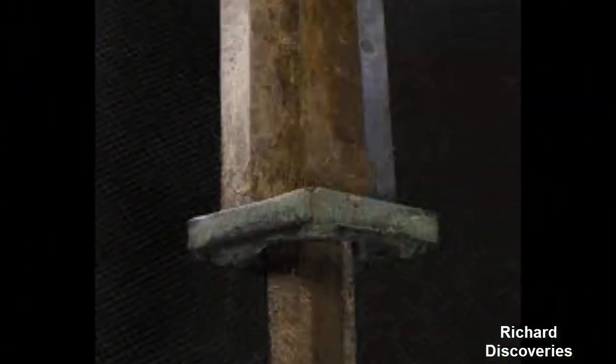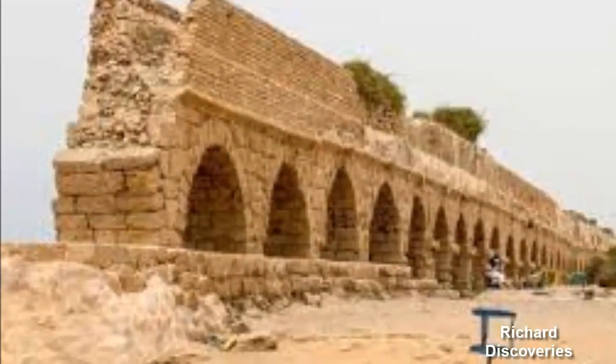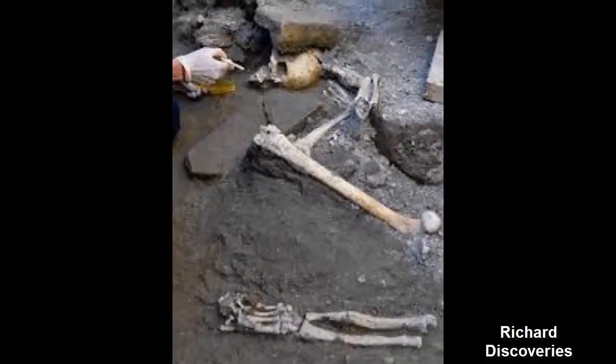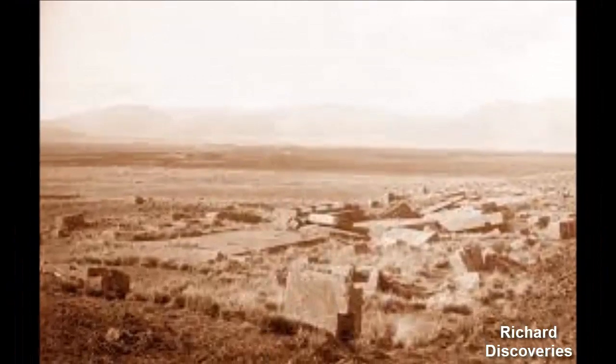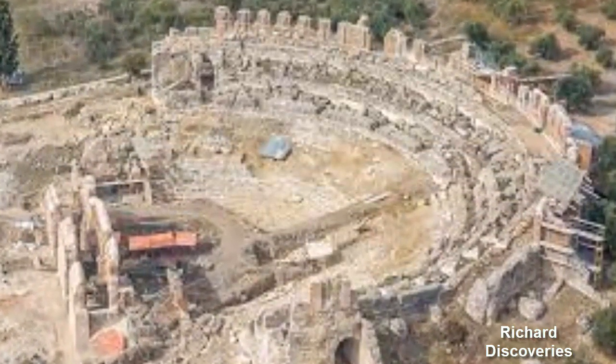Portus was established in the middle of the 1st century CE and for well over 400 years was Rome's gateway to the Mediterranean. It was centred around a large hexagonal basin, which can still be found today near Rome's Fiumicino airport. The port played a key role in funneling imports to the citizens of Rome from across the region and beyond.